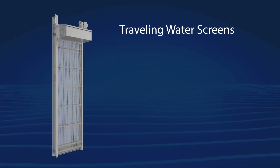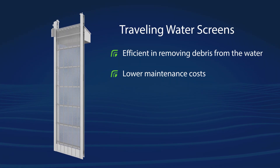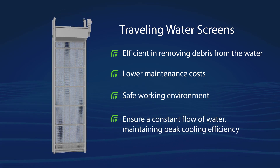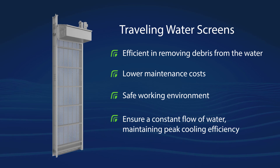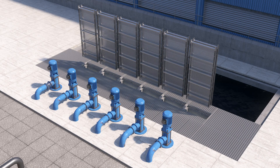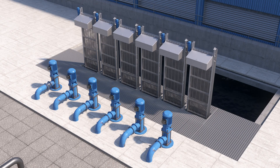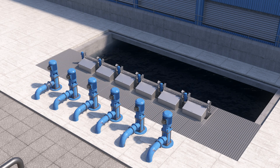Cambridge traveling water screens are efficient in removing debris from the water, have lower maintenance costs, provide a safer working environment, and ensure a constant flow of water maintaining peak cooling efficiency. Cambridge traveling water screen systems are an easy drop-in replacement for stationary screens, installed in the existing guide channels and typically do not require structural modification of the sump area.